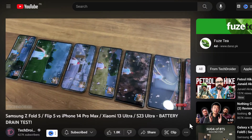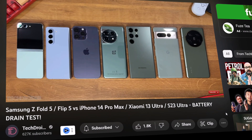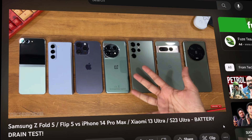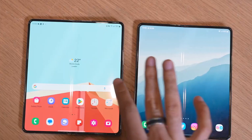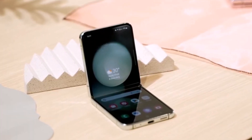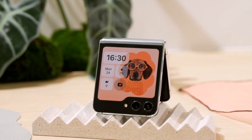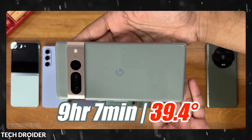A new video put the Galaxy Z Flip 5 and the Galaxy Z Fold 5 through a battery life test, and they performed like champions — at least with respect to their relatively small capacity batteries. Both phones lasted longer than some slab-style phones with much higher capacity batteries. The Galaxy Z Flip 5, which has a 3,700 mAh battery, lasted longer than the Pixel 7 Pro with a 5,000 mAh battery.